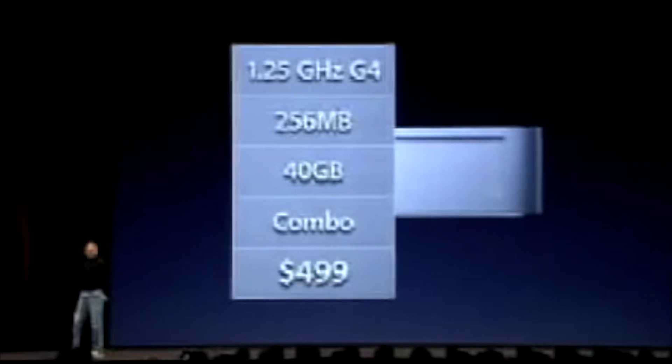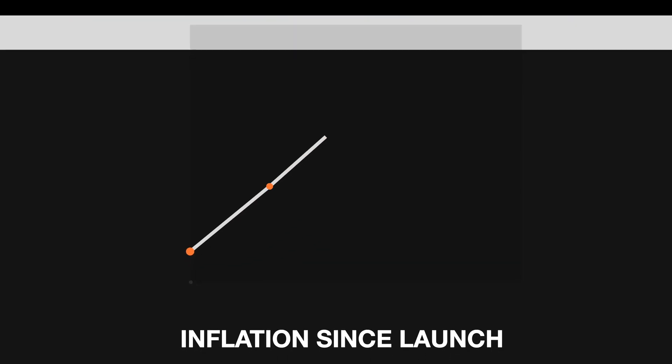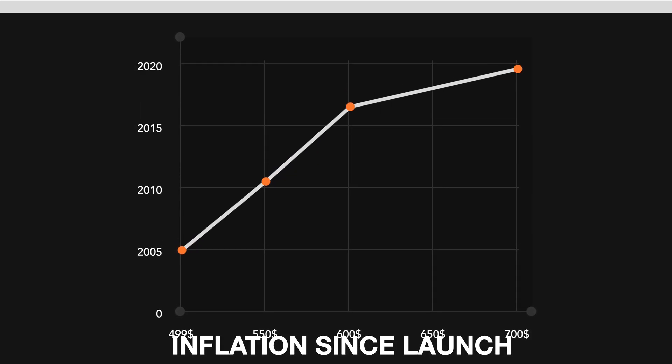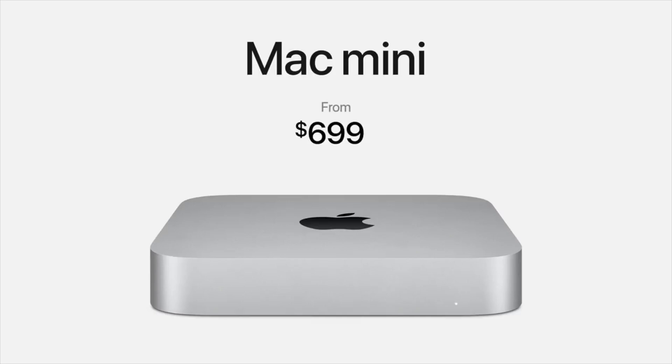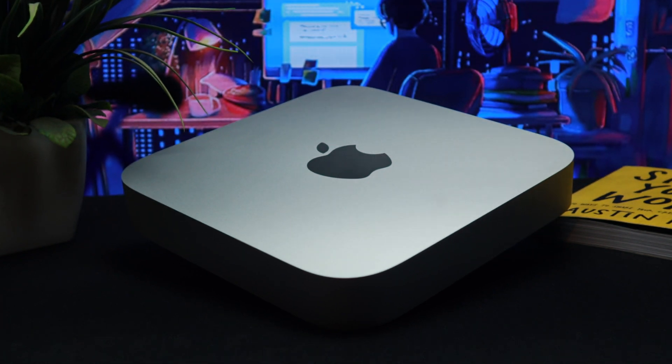There are two models of the Mac Mini. The first one is $499 — with inflation, that's around $684 today, which is very close to the M1 Mac Mini's $699 base variant featuring 8GB of RAM and 256GB of storage.